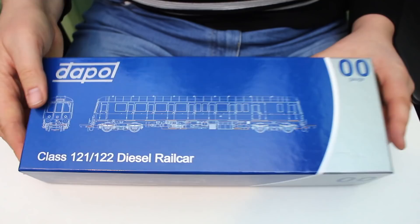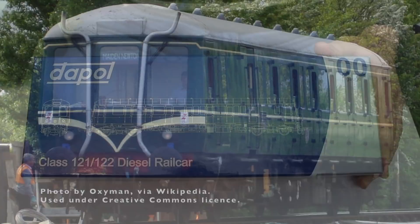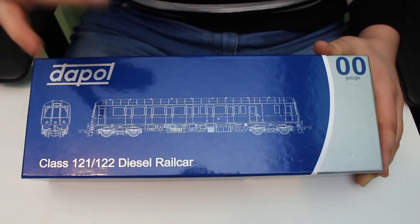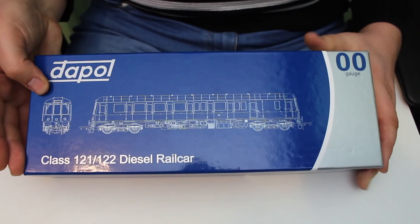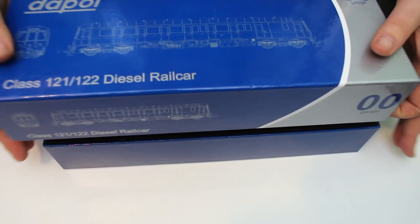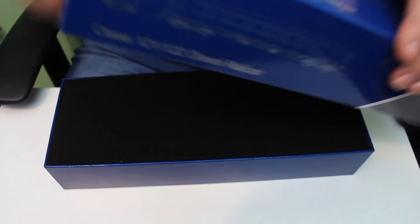The Class 122 and 121 are really long-lasting first generation DMUs built in 1958 by the Gloucester Railway Carriage and Wagon Works. There were 20 of these double-ended driving motor vehicles, nicknamed bubble cars, supplemented by nine single-ended trailer vehicles — they were made with the ability to form two-car units. As a model they're really useful because if you're space-starved, a single car unit fits into pretty much any model railway. Later in life they were used by BR, then Railtrack and Network Rail as route learning vehicles on freight-only branch lines.